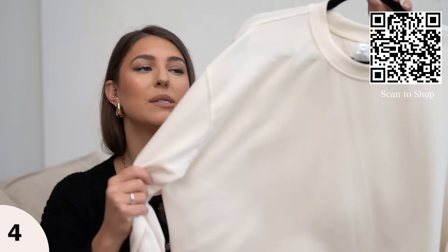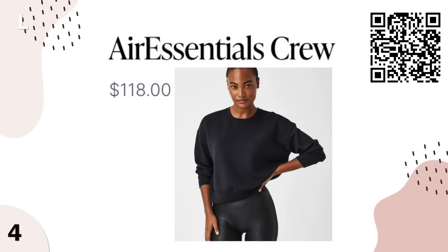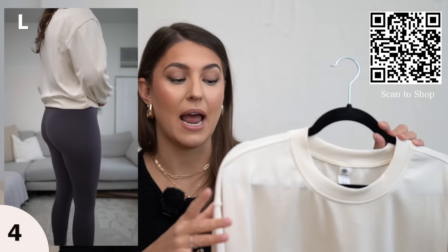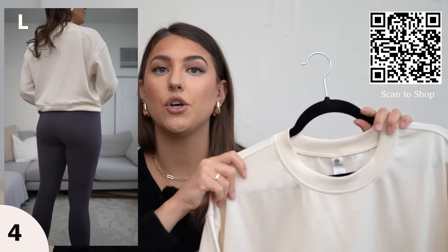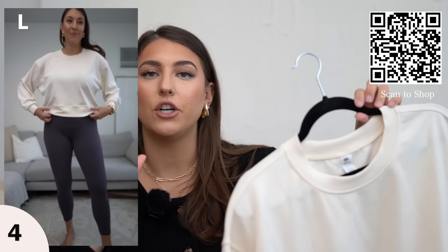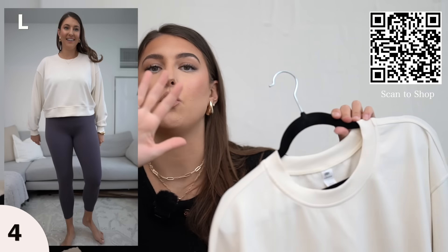Another favorite new find from Amazon is this designer inspired sweater. You guys know I love my Spanx Air Essentials — huge fan. They are very pricey and I've been always on the hunt for a more affordable option, and this right here is very very good. In fact on Amazon these are selling really quickly so when you look at it you might see it takes a week or two to ship. Just put your order in because it is so worth it.